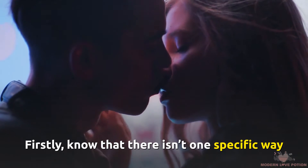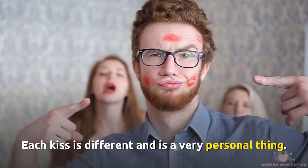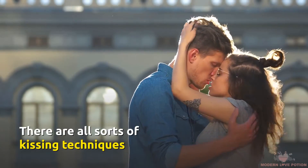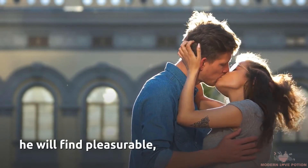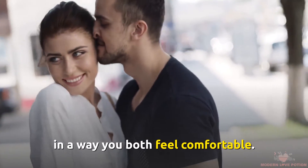Know that there isn't one specific way to kiss a guy that makes it perfect. Each kiss is different and is a very personal thing. There are all sorts of kissing techniques you will find pleasurable, but to kiss a guy perfectly is to kiss him in a way you both feel comfortable.